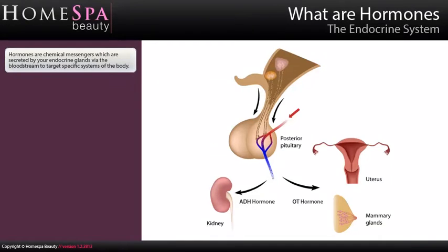What are hormones? Hormones are chemical messengers which are secreted by your endocrine glands via the bloodstream to target specific systems of the body.